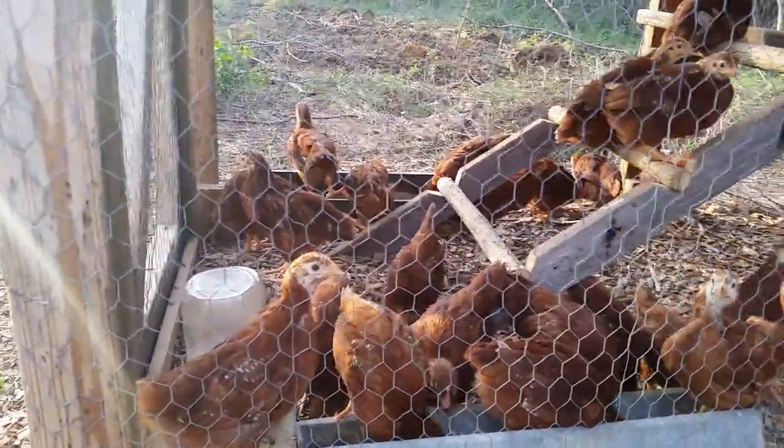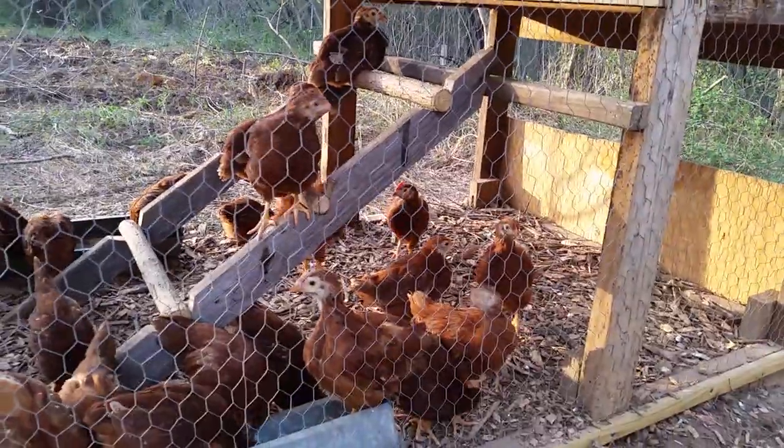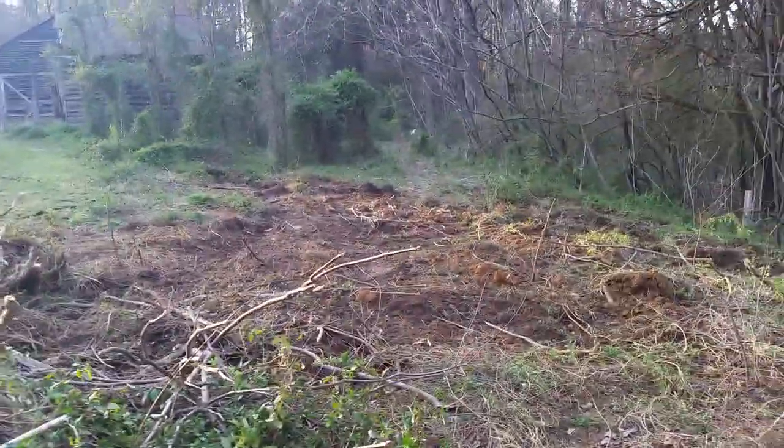This is for egg production — there's 25 of them there. Our neighbor came and is helping me clear land.